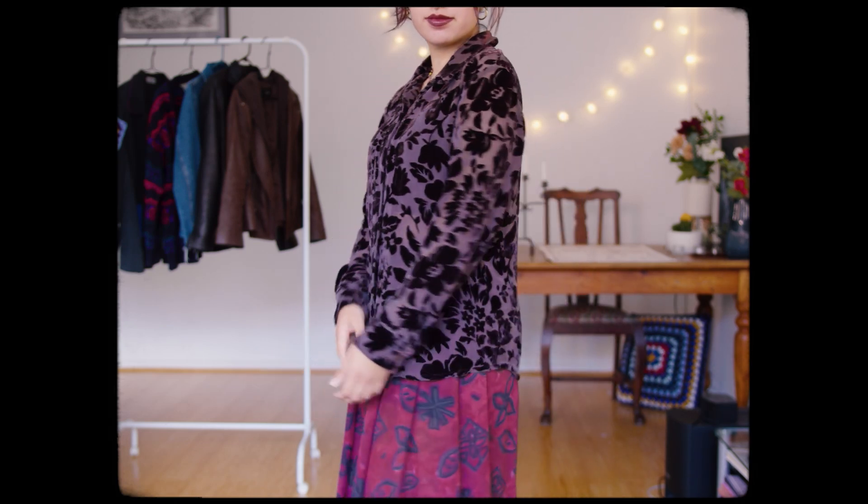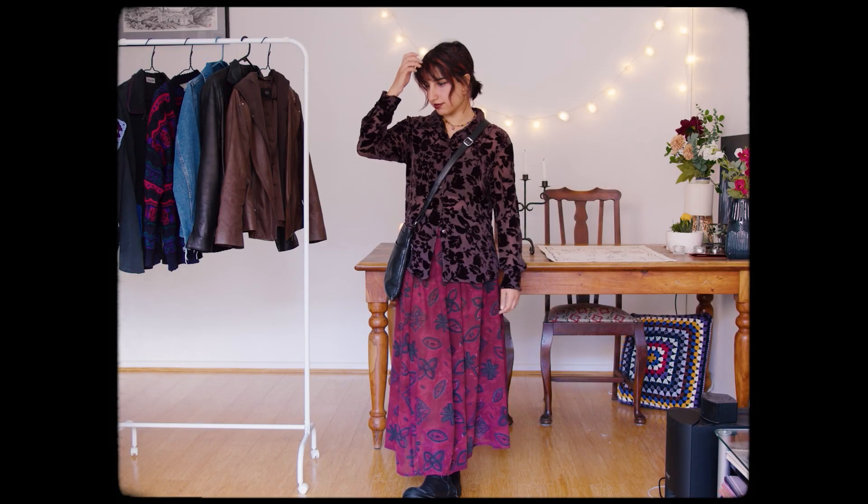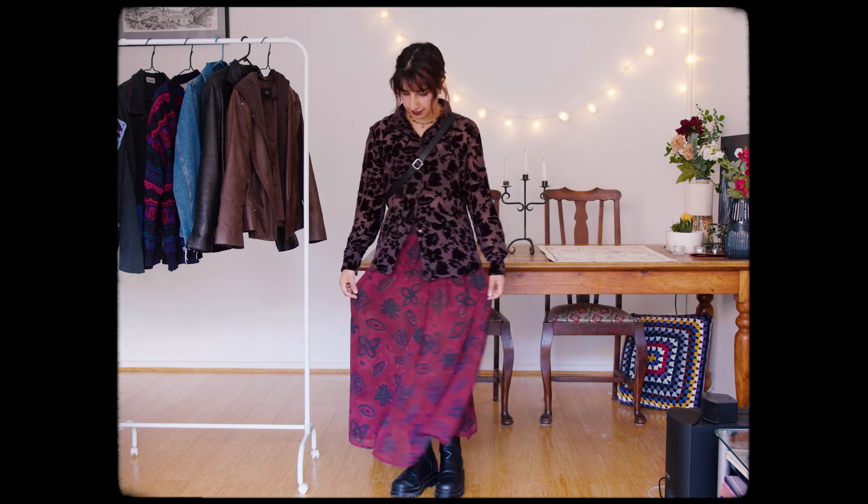This pretty textured shirt has featured in my videos before and I wanted to try it with this magenta skirt, since their patterns are quite similar. I thought it was a pretty cool pairing — sometimes I like when there's just a touch of mismatching.